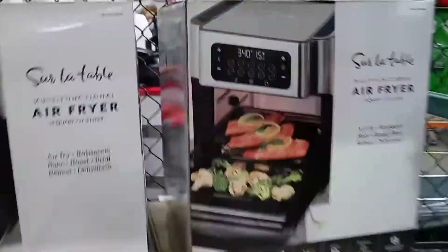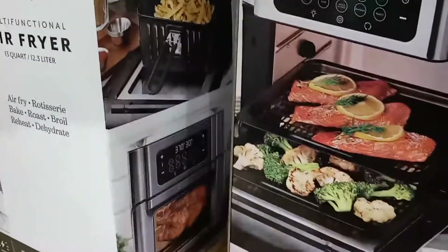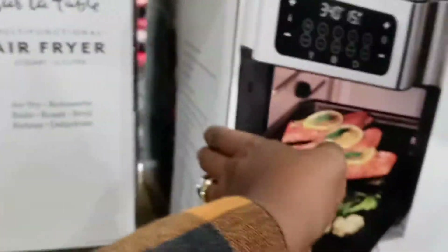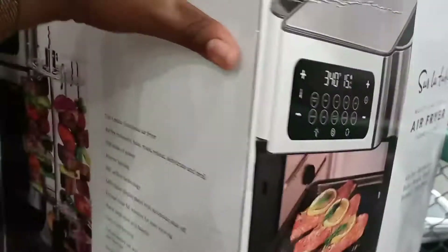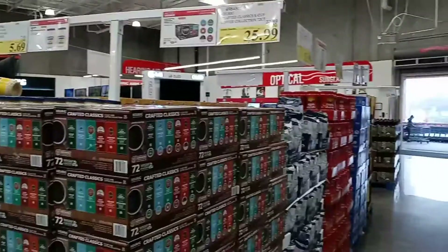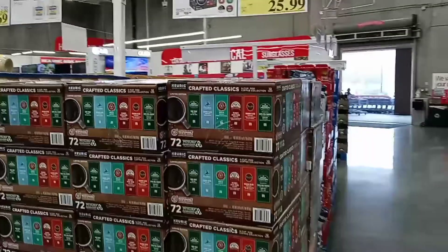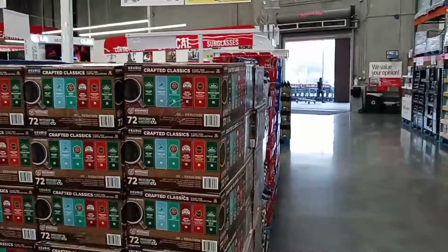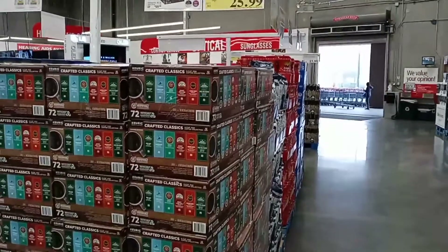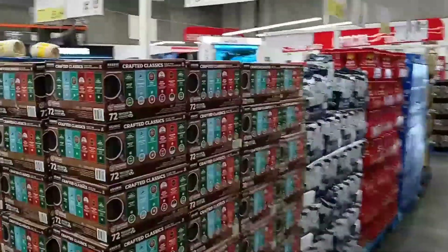They do have the fries accessory there, and you can put a chicken in it too — how neat! So for all you coffee lovers, they have this Crafted Classic K-Cup coffee collection, 72 count, marked down from $32.99 to $25.99, expires November 21st.